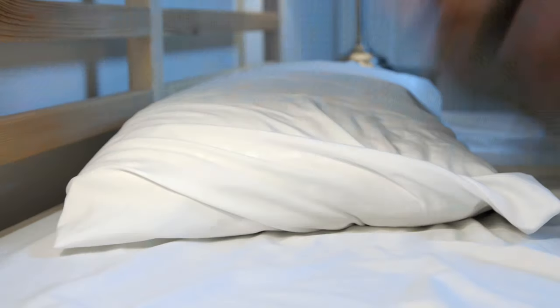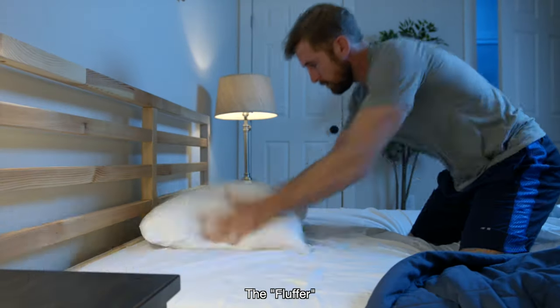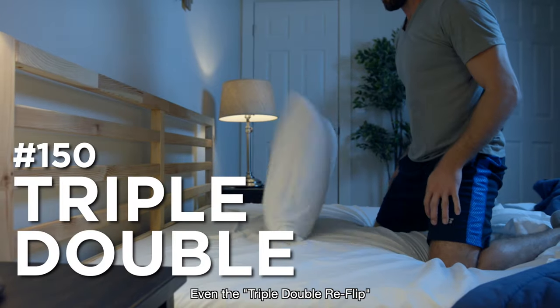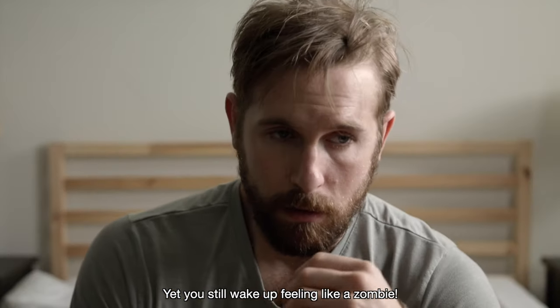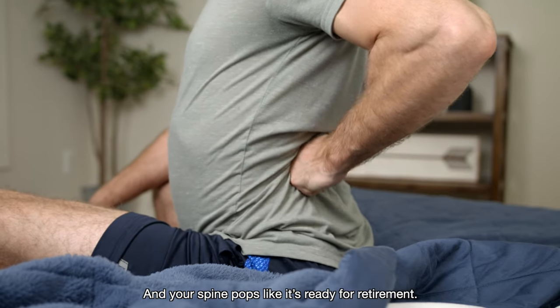It's 5 a.m. and you've tried every pillow trick you know — the stack, the flip, the fluffer, the reflip, the Santa, even the triple-double reflip. Yet you still wake up feeling like a zombie and your spine pops like it's ready for retirement.